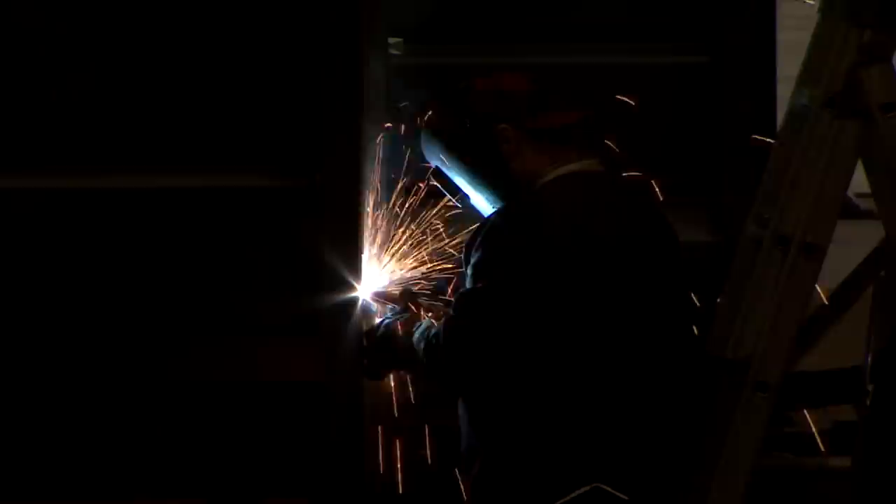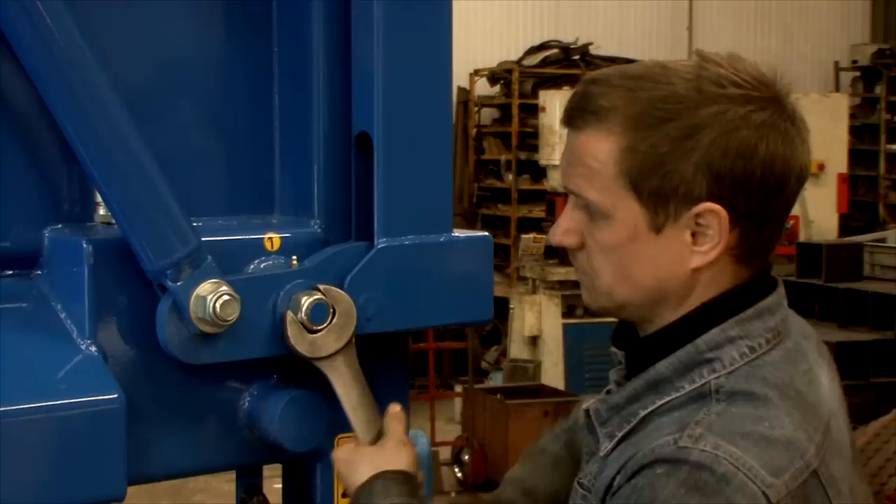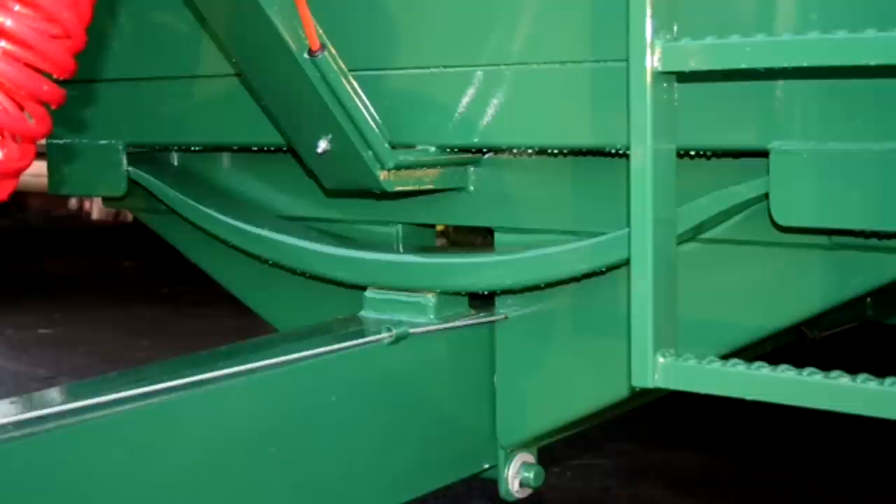We can also design and manufacture bespoke trailers for any requirement. Using the latest manufacturing technology and the very best materials available, our highly skilled team of designers, fabricators, welders and finishers produce high-spec trailers that are built to last.